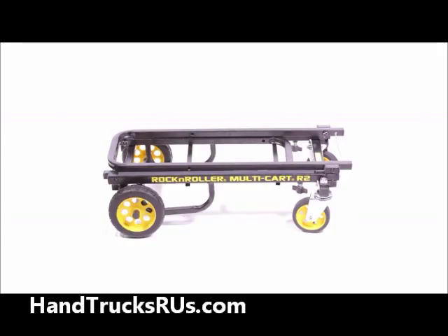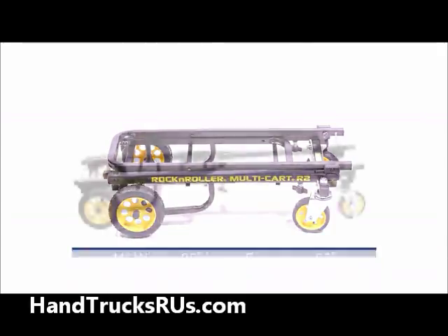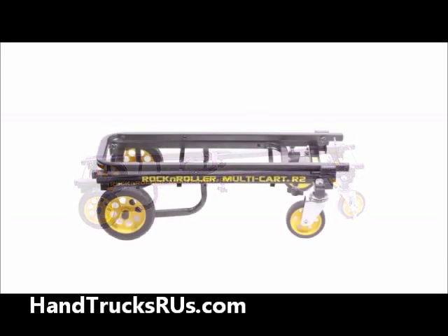In its compact position, this cart is 11 inches wide by 26 inches long. In its extended position, the cart goes up to 39 inches long. When storing the R2RT, it folds into a small configuration, making it easy to fit in tight spaces like a loaded trunk or a closet.